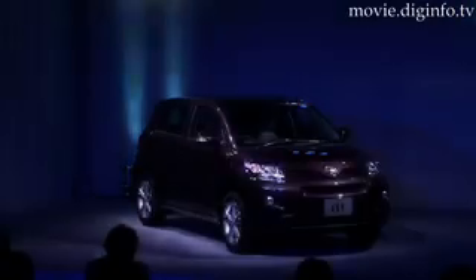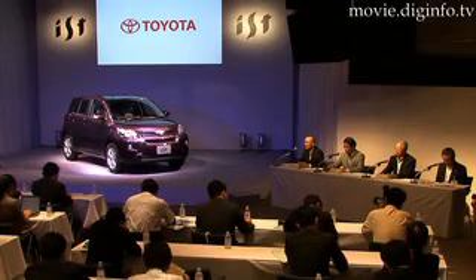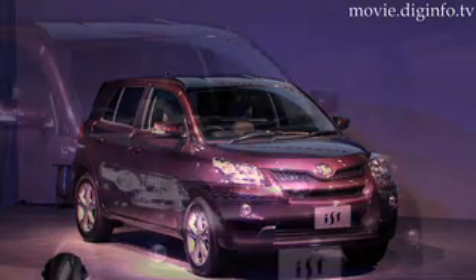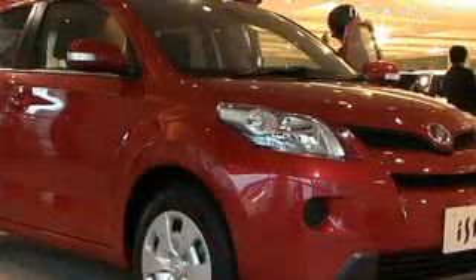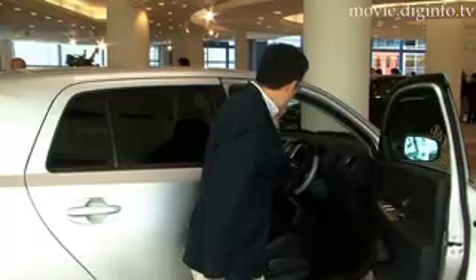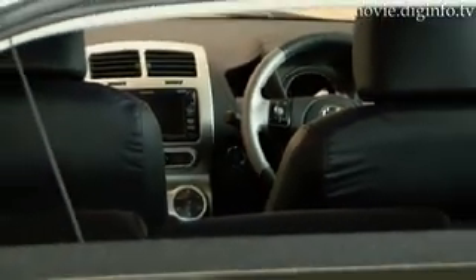The second generation Toyota Ist, unveiled in Tokyo on the 30th of July, and to be rebadged and released in the US in August under the Scion name, features elements designed to appeal to Generation Y buyers in their 20s. Along with a complete exterior makeover for a stronger and more dynamic image, the interior has undergone a dramatic shift from the elegant black of the previous model to a more sporty combination of silver and black to appeal to a younger market.